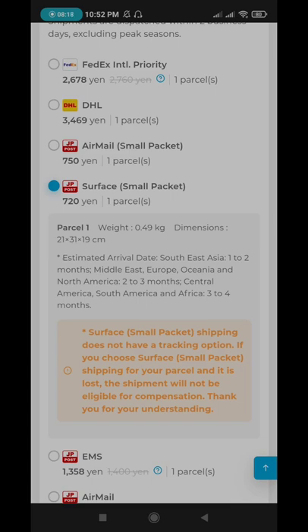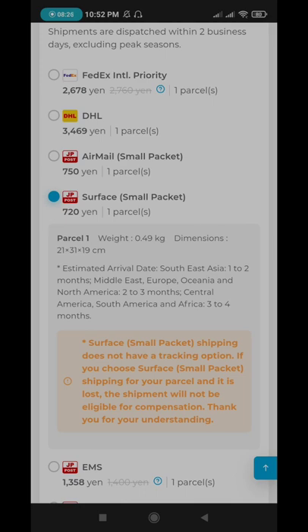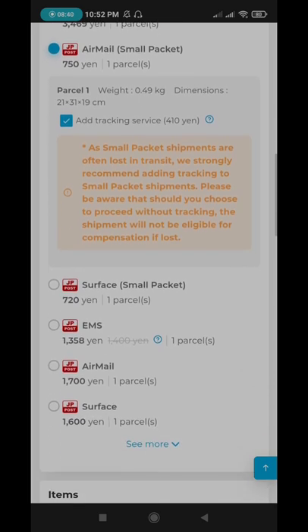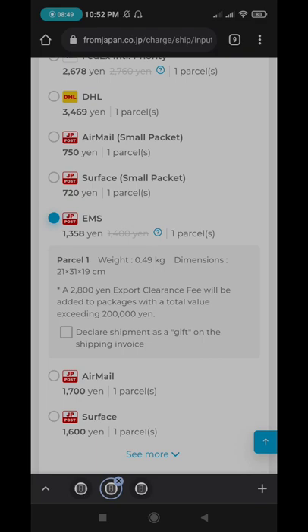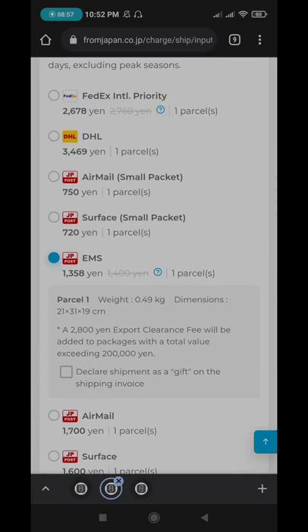Surface shipping means it will arrive in months — two to three months for North America, Oceania, and the Middle East, and one to two months for Southeast Asia. For a small additional expense, I suggest AirMail for faster delivery. If you want a rush delivery, you can use EMS, but only if you have a lot of items. For small items, go for AirMail; for a lot of items, you can use EMS.